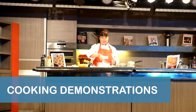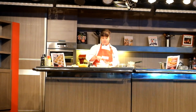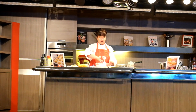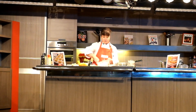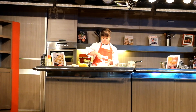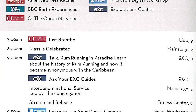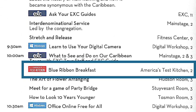The America's Test Kitchen cooking demonstrations are complimentary for all guests and are hosted by an America's Test Kitchen chef. In addition to the live demonstration, pre-recorded video content from the set of the television show is also incorporated into the instruction. The demonstrations are listed in the When and Where daily schedules and are designated with the America's Test Kitchen logo.